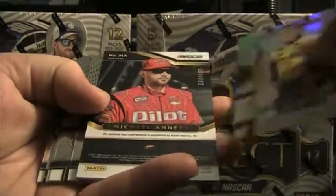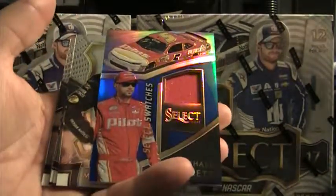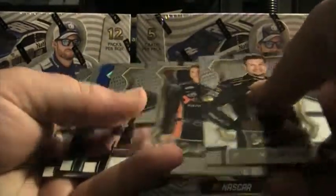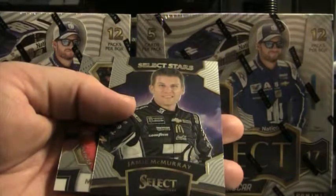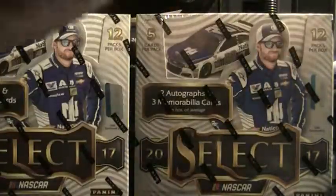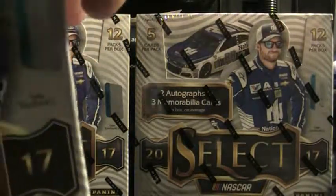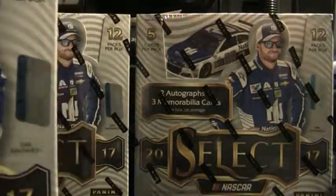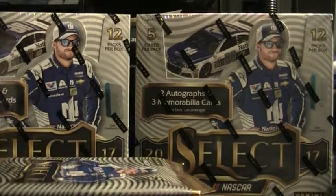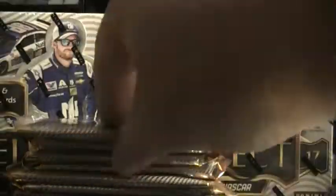Not sure if Bill sold or not. Michael Annett is going to be the last memorabilia — that's the blue version, Michael Annett Select Swatch. Eric Almirola blue, 146 of 199, Jamie McMurray Select Star, and a base Michael Annett. Decent first box — Elliott gold, good-looking Gray Gaulding autograph.